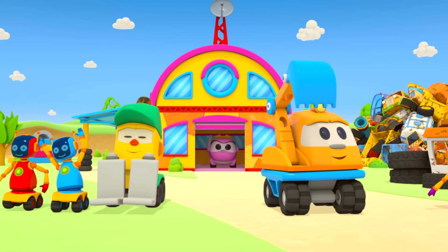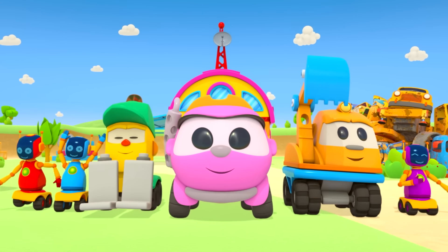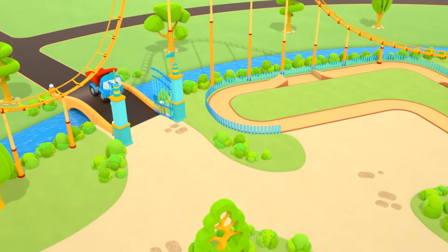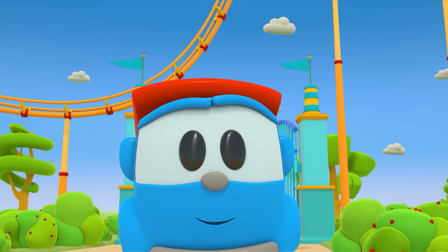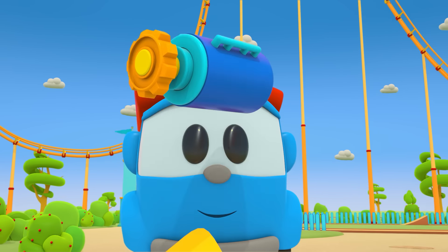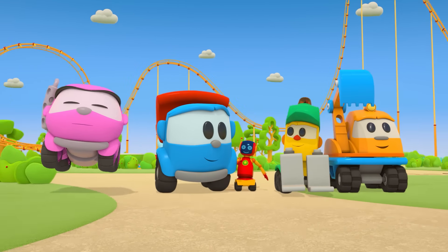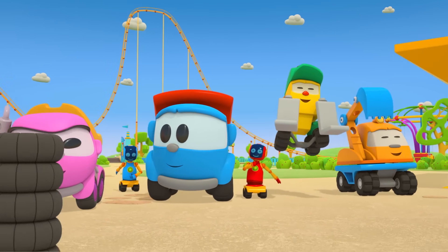Lefty and Scoop, Robots and Leia, having a lot of fun. Who's the fastest one? They build the cars that are so good. Wheel, motor and hood. Who brings the parts? It's Leo! Leo! Leo the Truck!